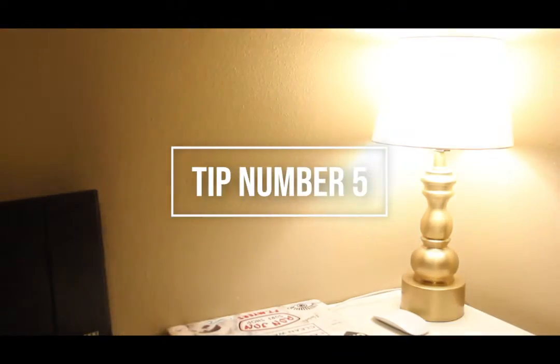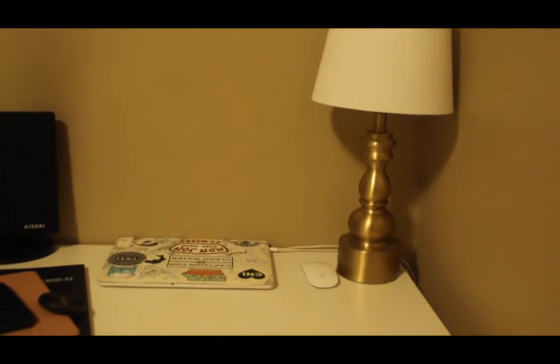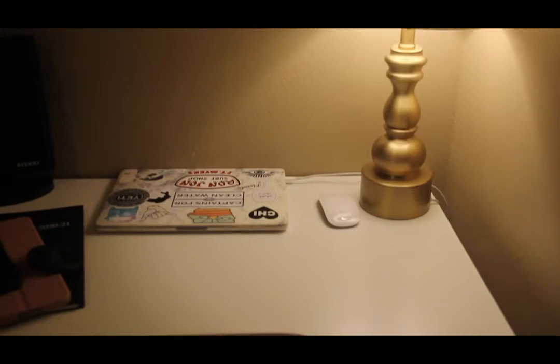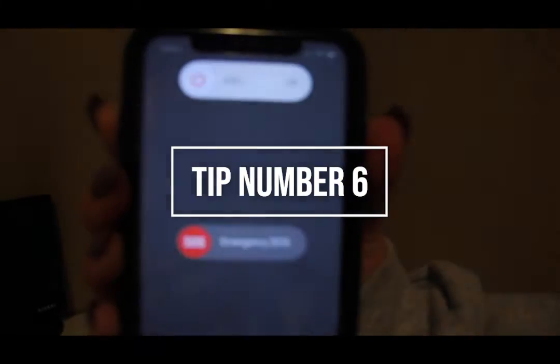Tip number five: create a nice lighting source in front of you so that you can easily be seen by others. This can be a lamp or a ring light if you want to get fancy. Whatever you choose, just make sure you're easily seen by your other Zoom members.